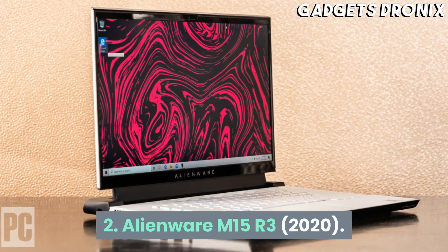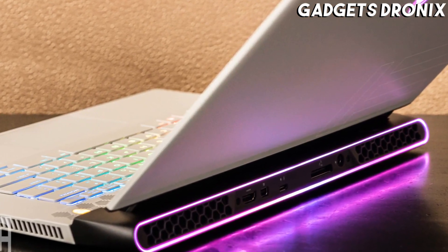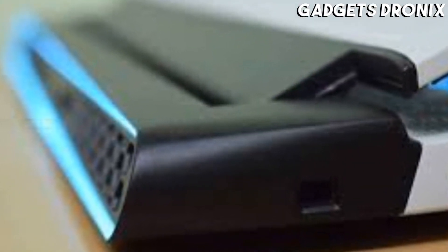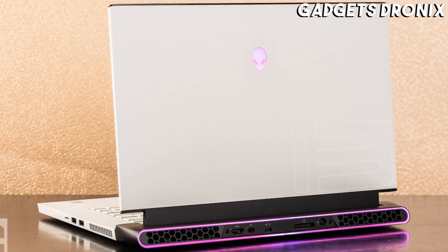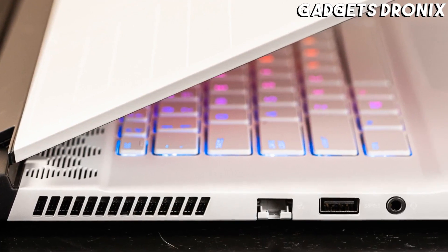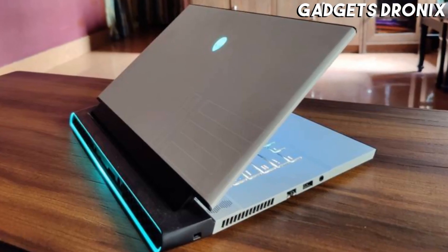Number 2: Alienware M15 R3 2020. Dell's Alienware gaming laptop line has established itself as among the very best on the market. But for 2020, one of the best Dell laptops is back and better than ever. It's certainly worth the splurge because of its sublime gaming performance — and that's without factoring in its quirky yet attractive design, excellent build quality, and display with fast refresh rates. We've been fans of the line since its design overhaul a couple of years ago, and that hasn't changed.